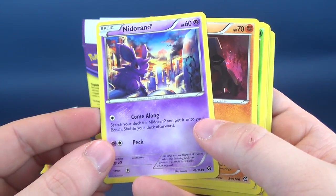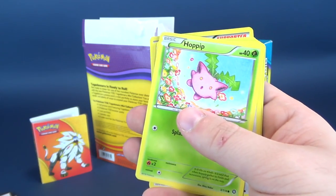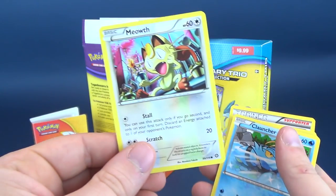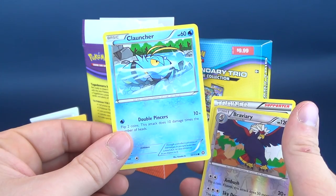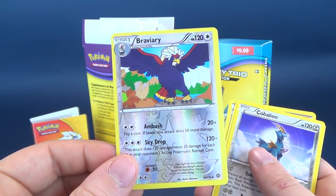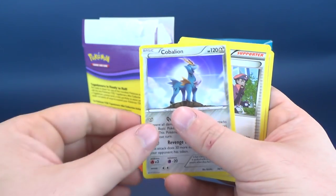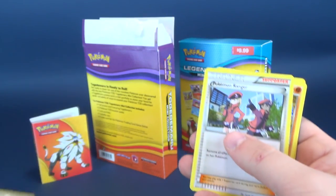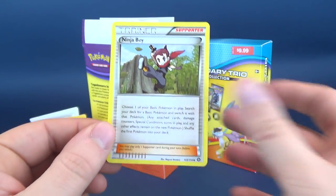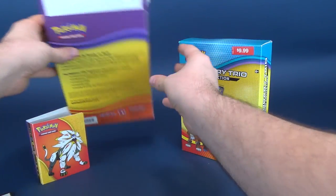Pack two cards: Nidoran, Nosepass, Hoppip, Meowth, Clauncher, Braviary — we'll go with that even though that's probably not the correct pronunciation — Cobalion, Pokemon Ranger, Arcanine, and a Ninja Boy trainer card. That's everything in that pack.